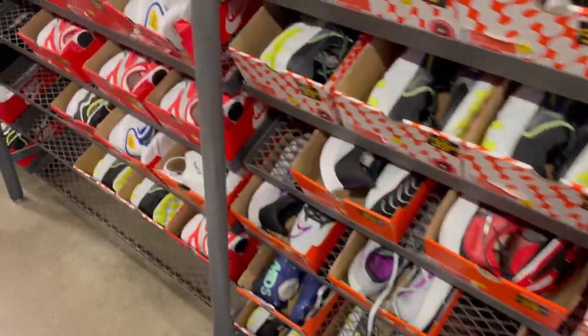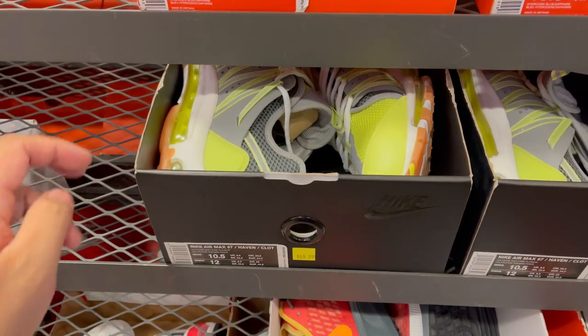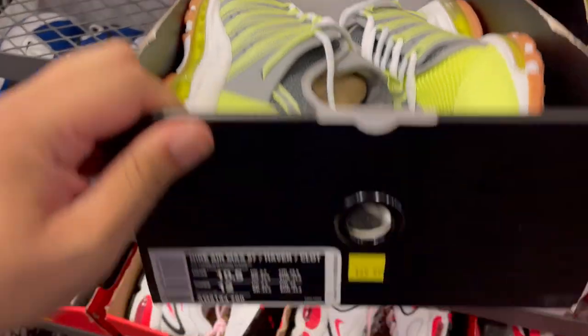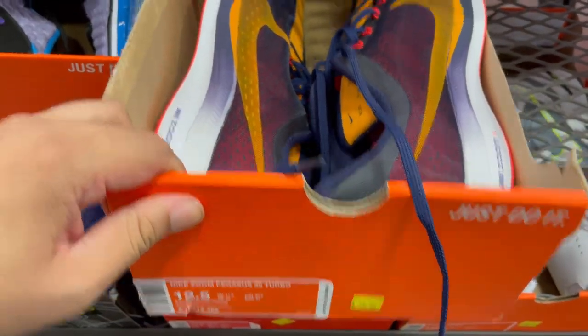We're at the 10.5s — going down to 10s. In the 10.5s they have the Cloth 97 collab for $70. And they have the Pegasus 35 Turbos for $80.